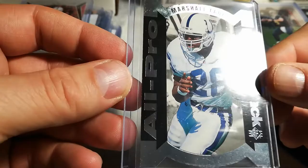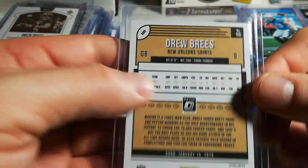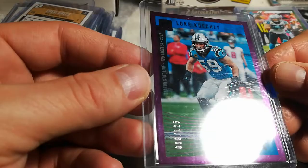Marshall Falk second year 95 SP all pro. Drew Brees legacy chrome. 2018 Don Ross silver Drew Brees. Purple parallel of Luke Kuechly, Don Ross, numbered to 125.